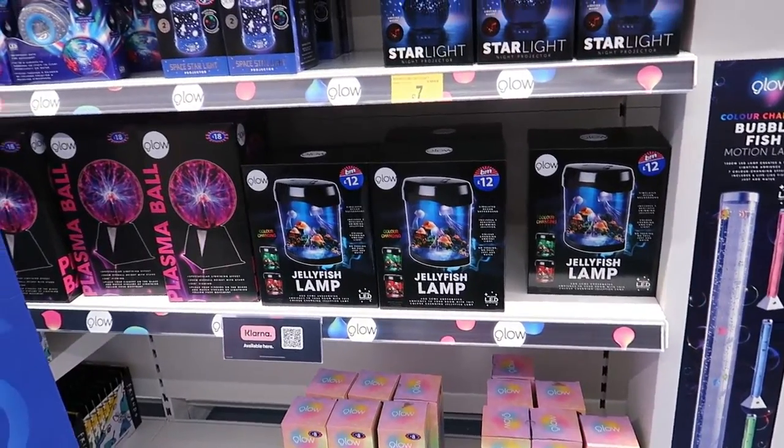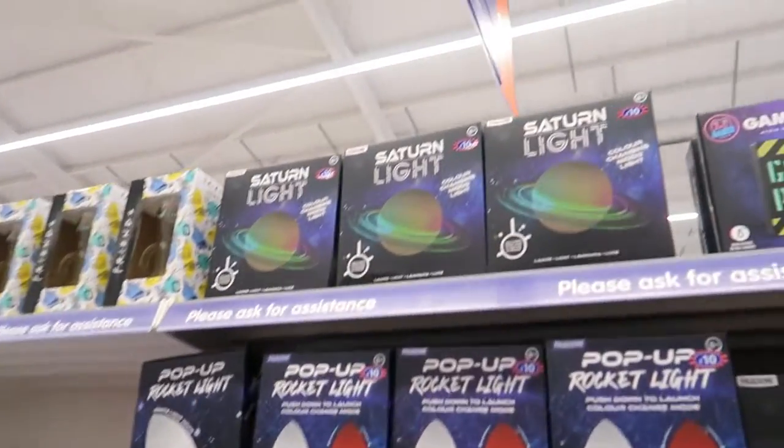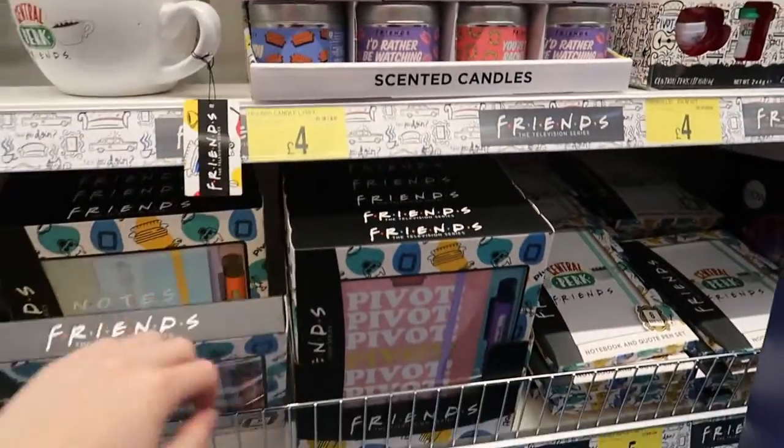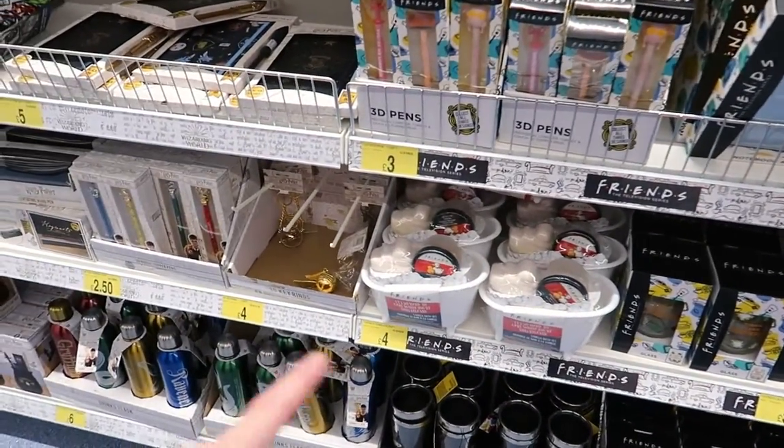Oh look at these - a jellyfish plant, that looks cool! A rocket light there, that's cool. A Saturn light. Then you've got Friends merchandise which I think was in last year - candles, notepads and sets, cups, and a bath set. I definitely saw them last year.